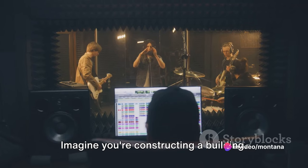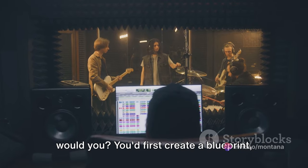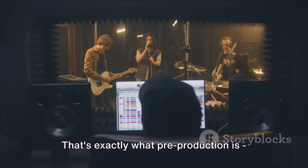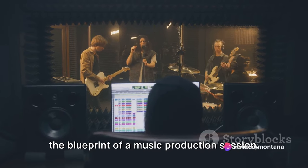Imagine you're constructing a building. You wouldn't just start laying bricks, would you? You'd first create a blueprint, select the right materials and then proceed. That's exactly what pre-production is — the blueprint of a music production session.